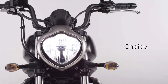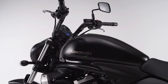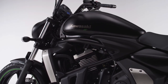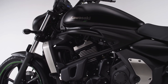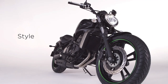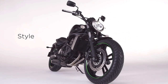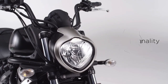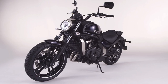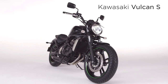Choice — it's about variety, yet ultimately about decisions. Decide on the Vulcan S and unlock a new world of mid-capacity, mid-weight riding fun. Style — it's about design, and the Vulcan S has a compelling and distinctive profile. Personality — that's you and the Vulcan S. Your time, your motorcycle, your way.